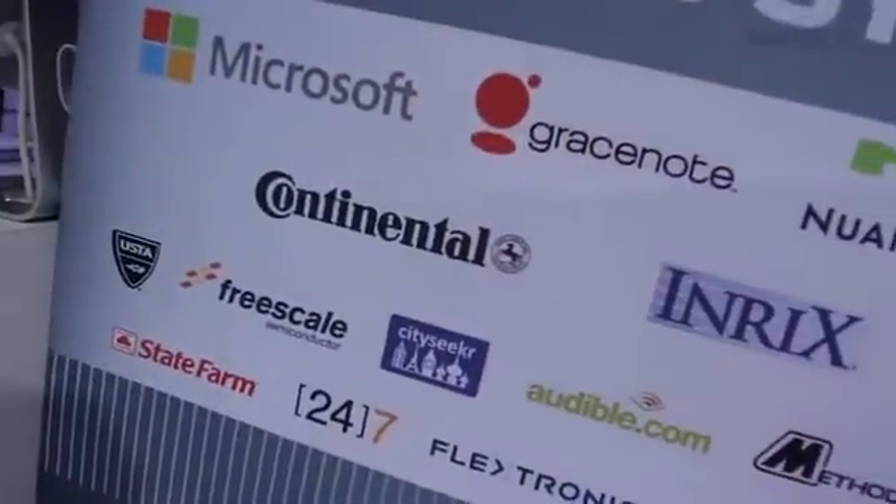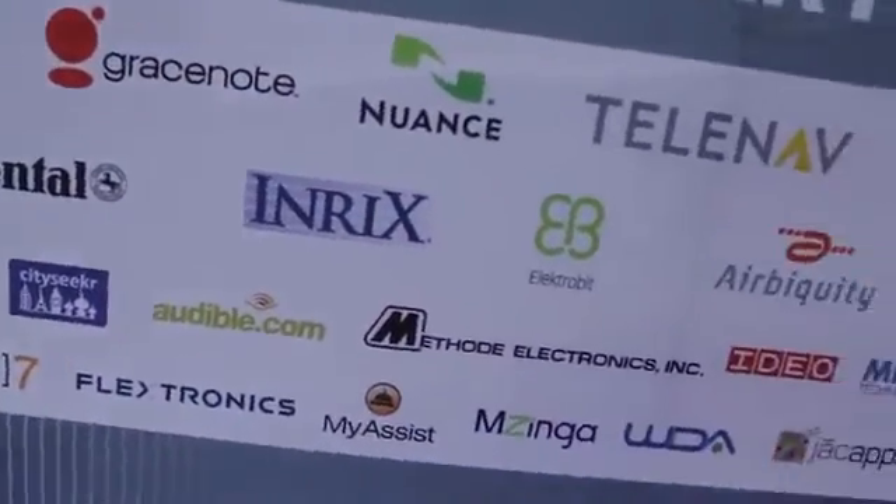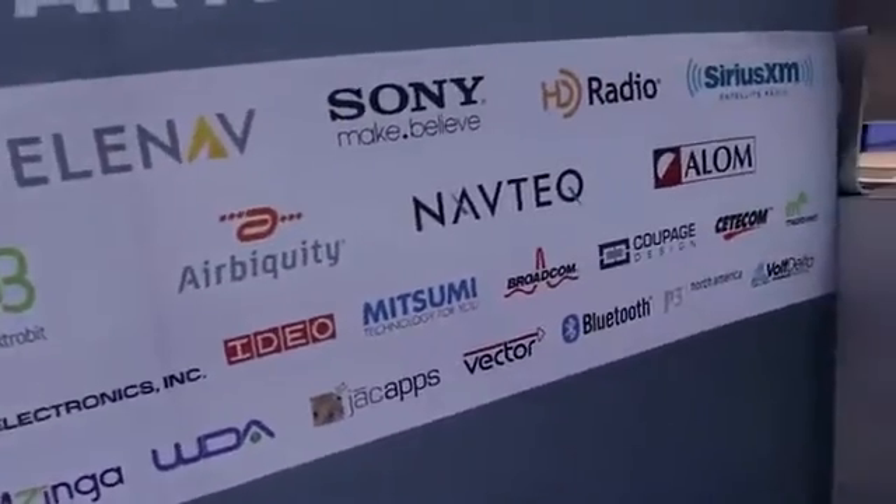Hey, it's Stephanie from Revision3 here at CES. We're in the Ford booth with Julius Marchwicki, who's here to tell us some very exciting news for developers. Today we launched the Ford Developer Program, available at developer.ford.com — the best place for app developers to create safe, non-distracting, voice-activated applications for the vehicle.